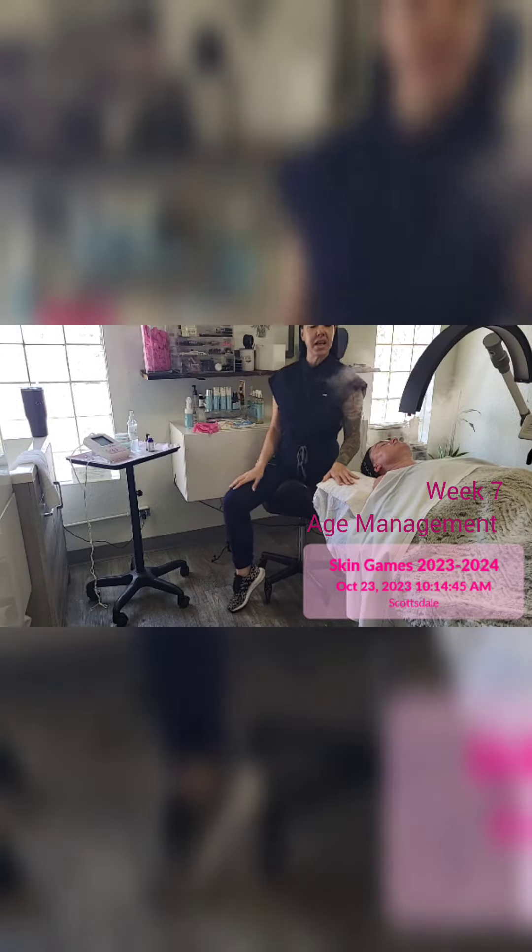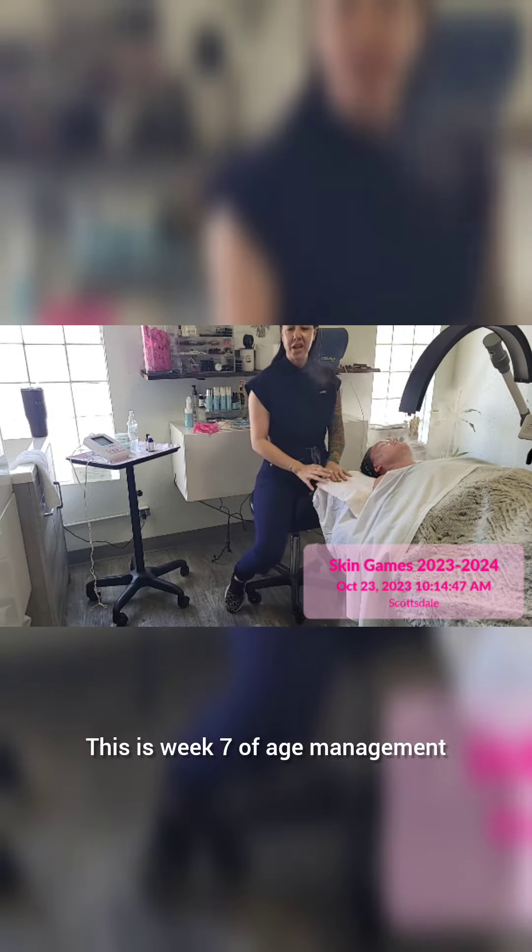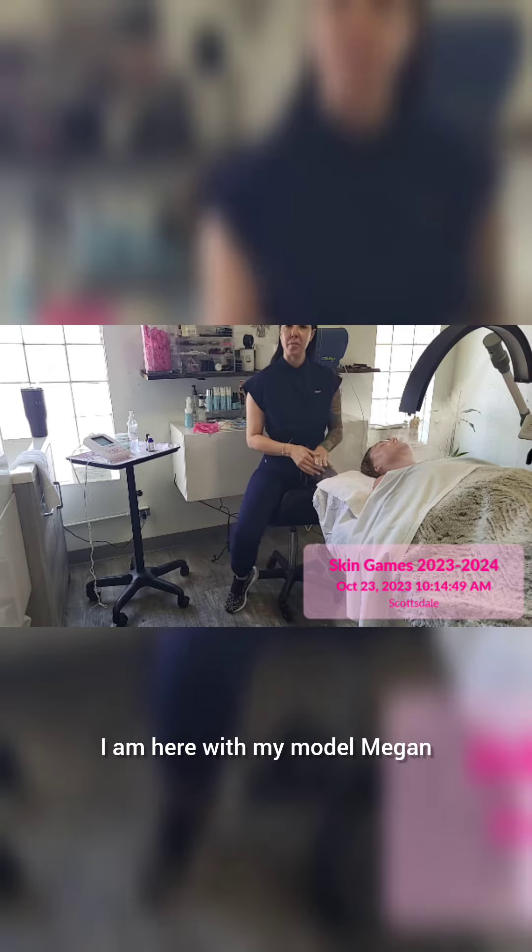Hello Skin Games! This is week 7 of Age Management. I am here with my model Megan.